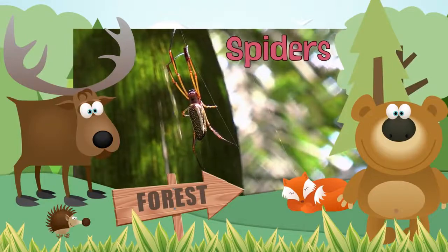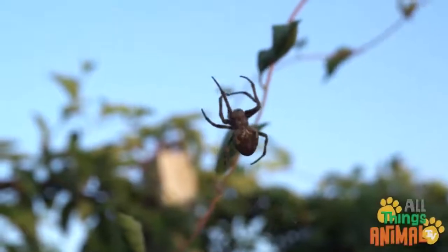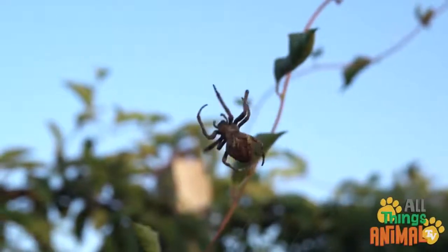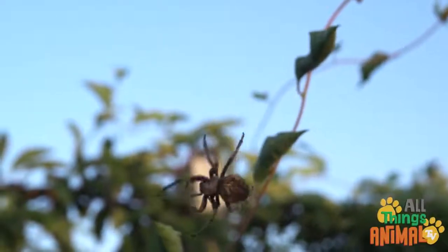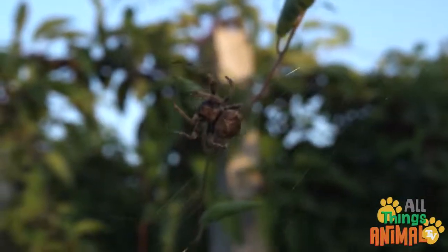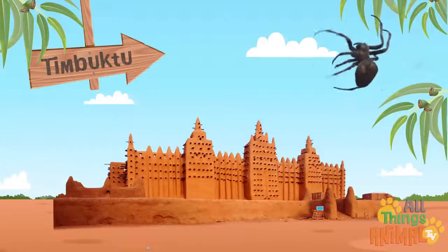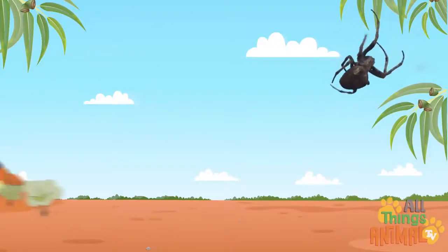Deep in the forest, you might just come across a creepy, crawly spider. Spiders can be found all over the world, from Timbuktu to Uluru.